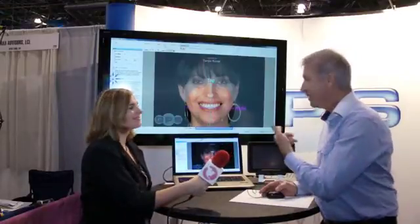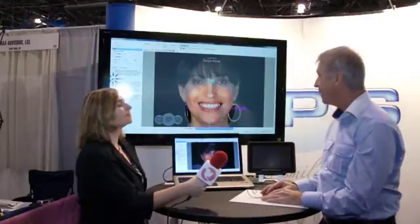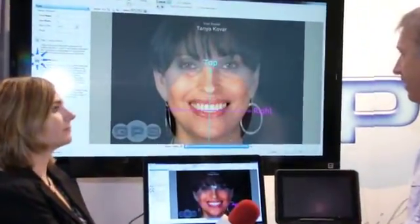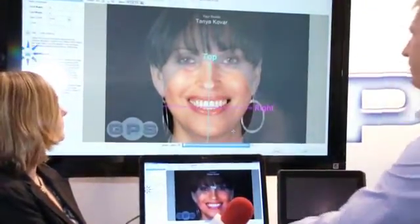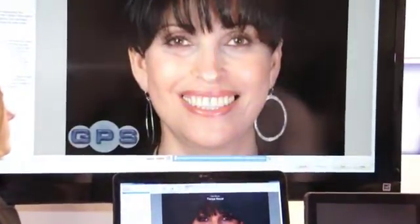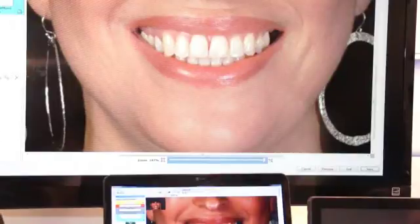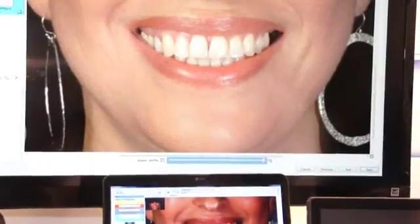Can you show us how it works? Sure. This is a digital face bow on the screen. And once the patient is positioned, we have three modules: the whitening module, the restoration module, and the instant simulation.